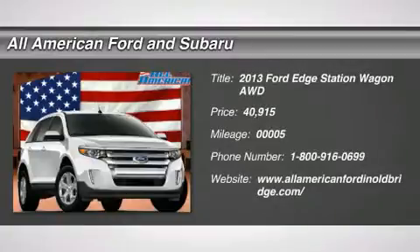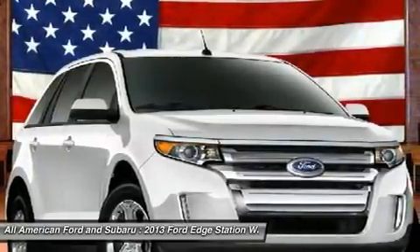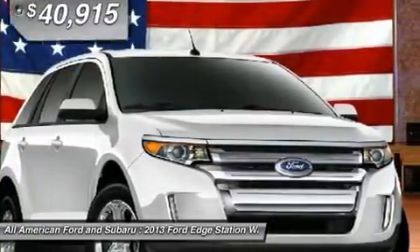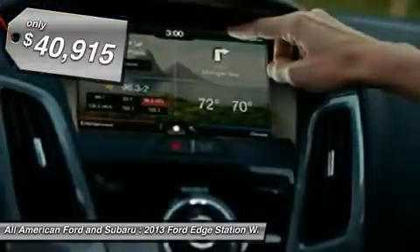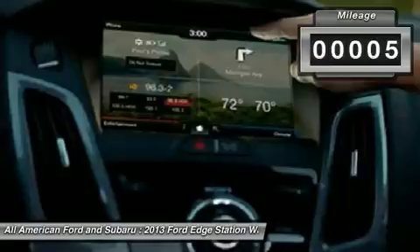The 2013 Ford Edge thrills with more power and miles per gallon. You're in for an exhilarating experience with Ford Edge, priced below $45,000. This vehicle has less than 100 miles.